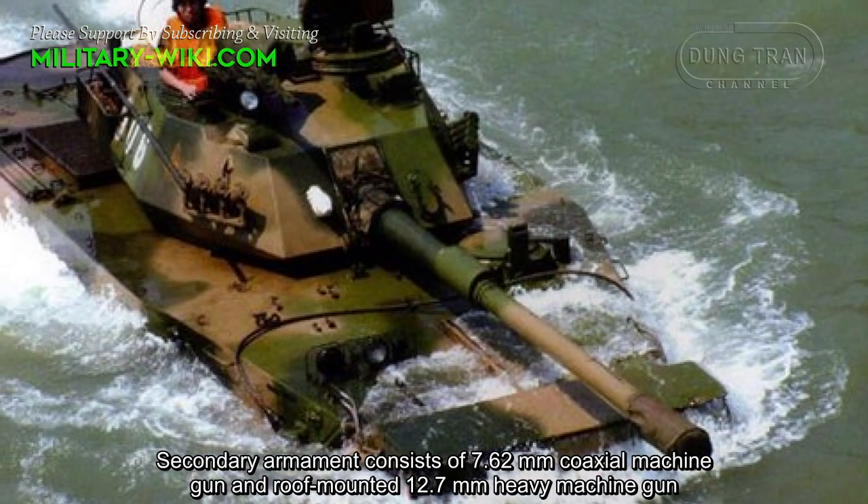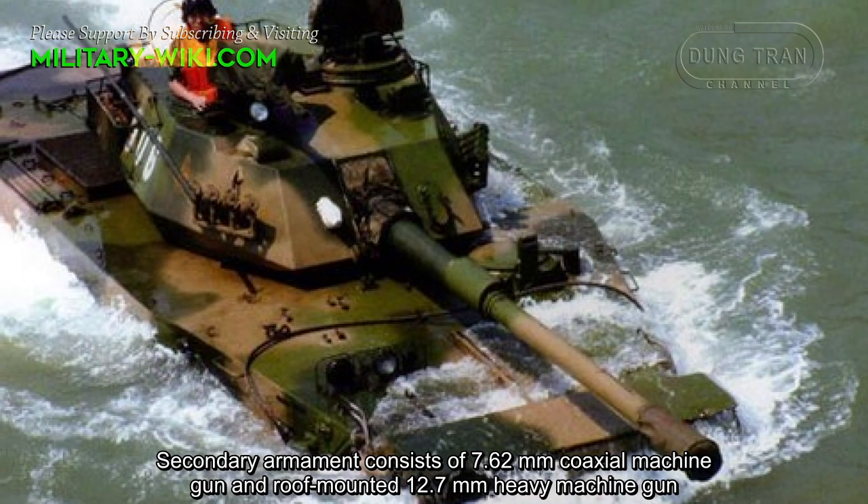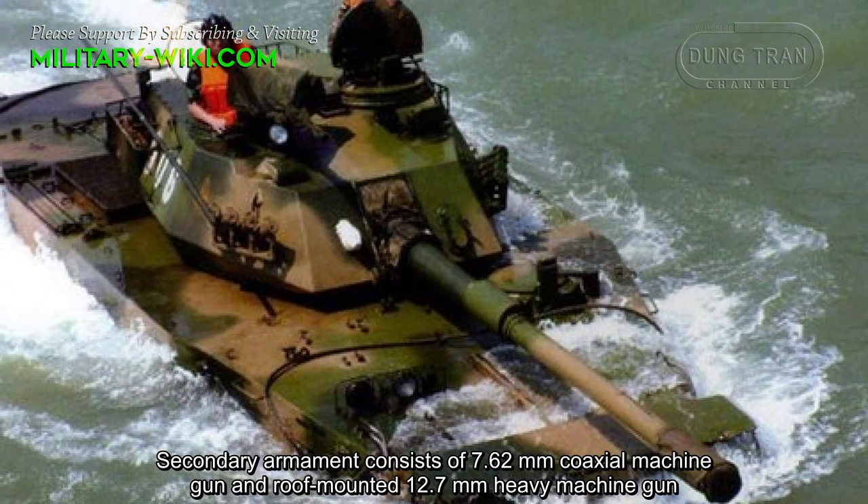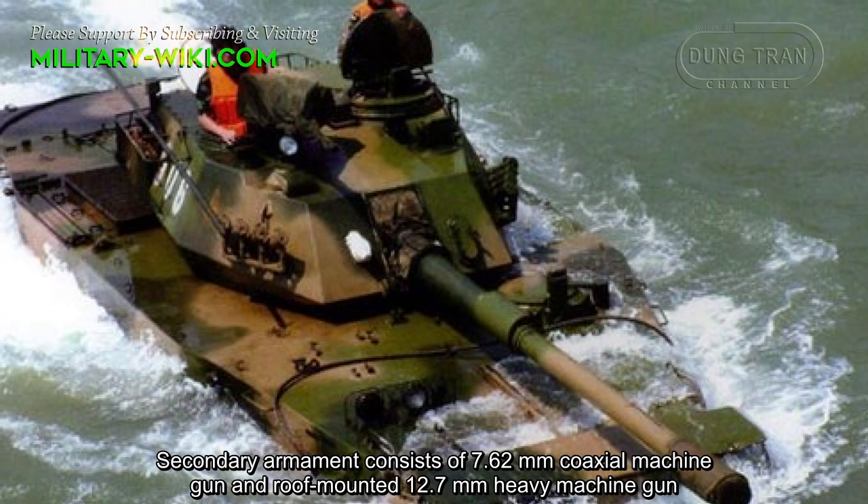Secondary armament consists of a 7.62mm coaxial machine gun and a roof-mounted 12.7mm heavy machine gun.